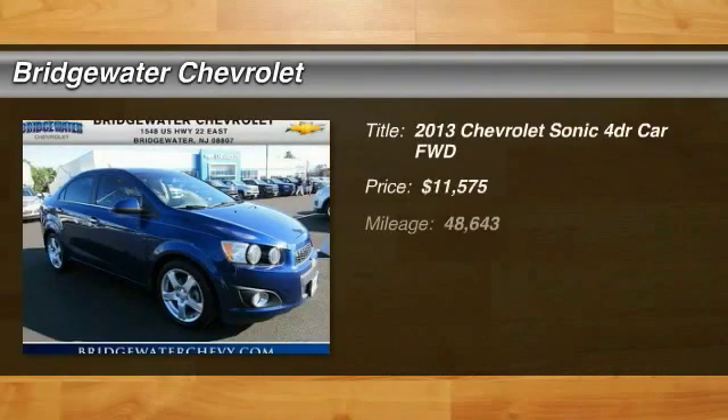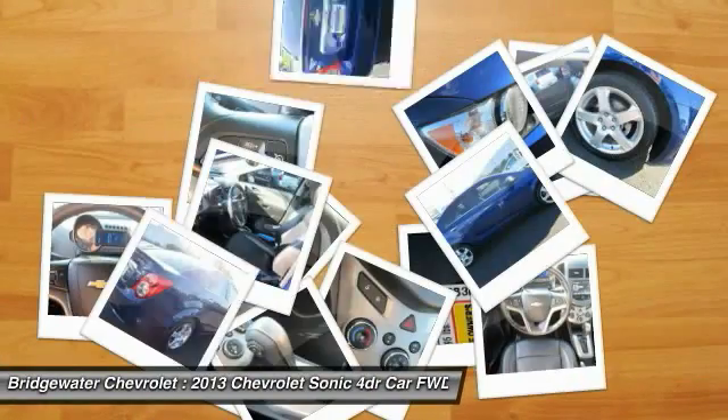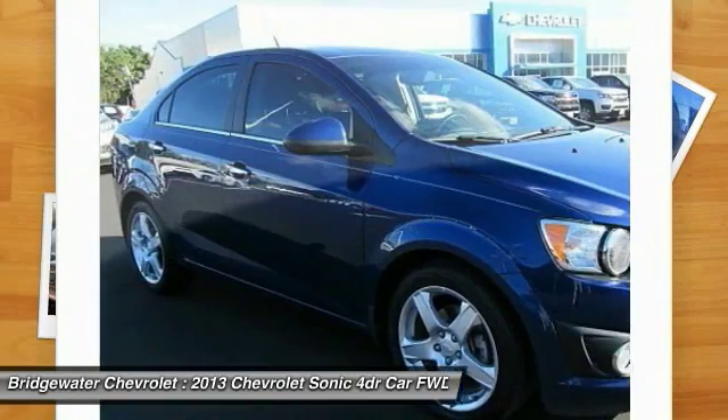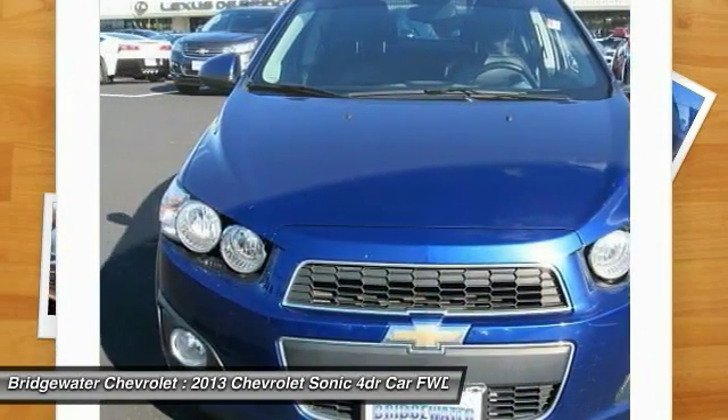Take a ride in the 2013 Sonic. The taut, strong body lines and powerful stance of the Chevy Sonic allude to the power you'll find under its hood. Throw a little extra power into the mix with the available turbocharged engine.